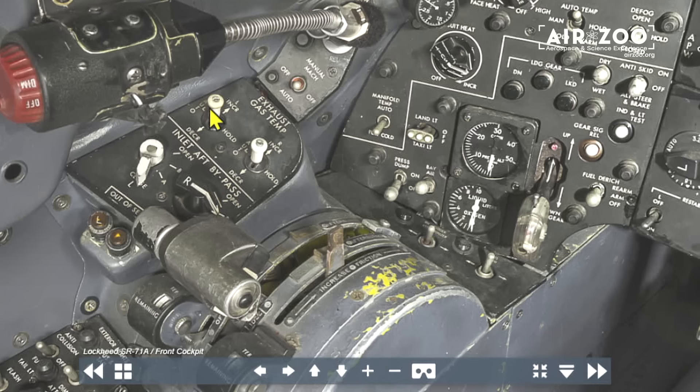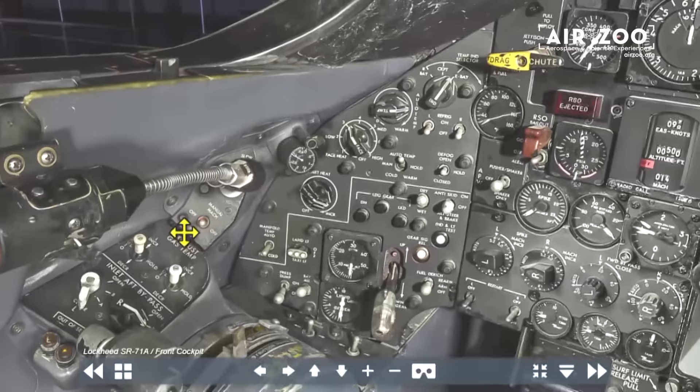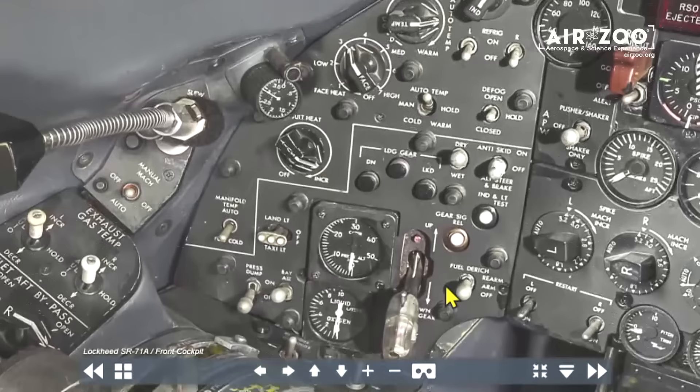These are aft door switches. Supersonically I can manage the aft doors of the inlet manually. There are two sets of doors — a forward door and an aft door — and these are manually controlled by the pilot.